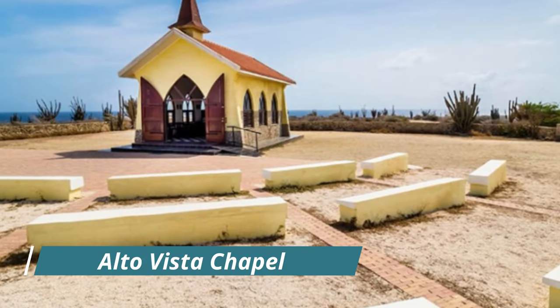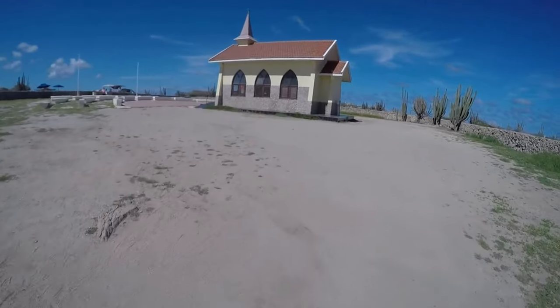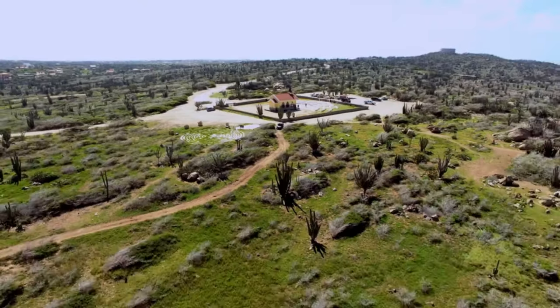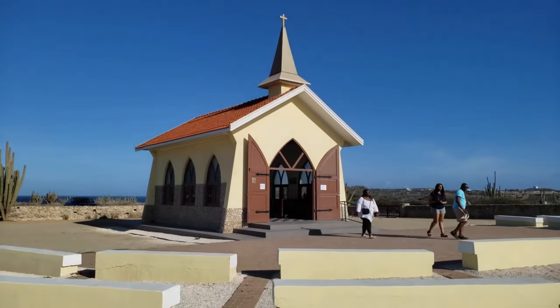Alto Vista Chapel: with the blue Caribbean sky and calm sea as its backdrop, the Alto Vista Chapel — also known as the Pilgrim's Church — is one of the most photographed attractions on the island of Aruba. This bright yellow chapel also hosts weekly religious services.